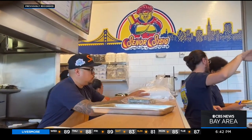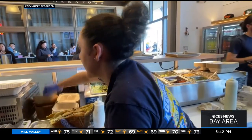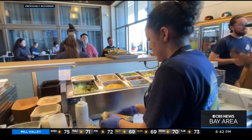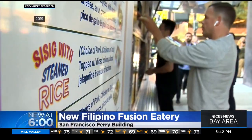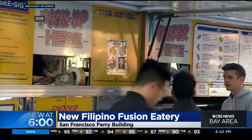They offered us the location and we dropped everything and said yes. Chef and co-owner Gil Payumo says he's excited because it's his third eatery, but his first brick and mortar — a huge upgrade from selling dishes out of a food truck three years ago. It only makes sense for us to be one of the San Francisco staples. Here in SF, we're super excited.